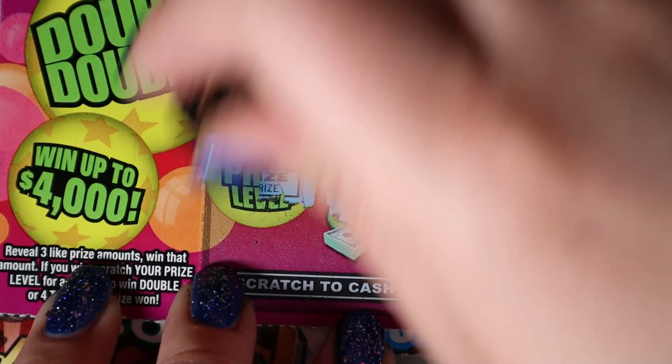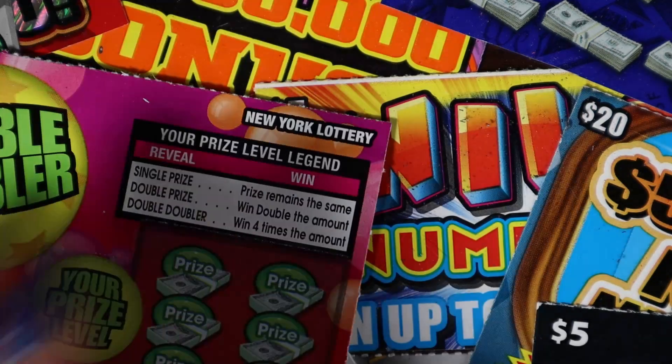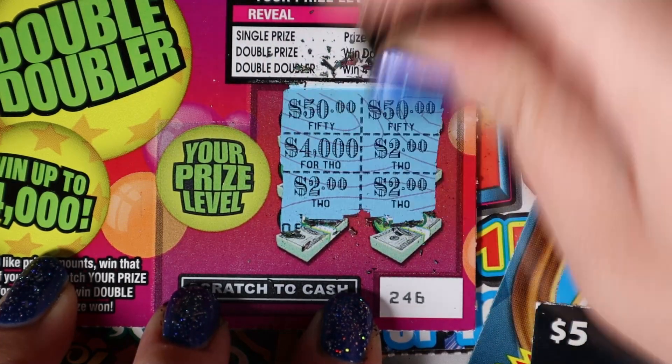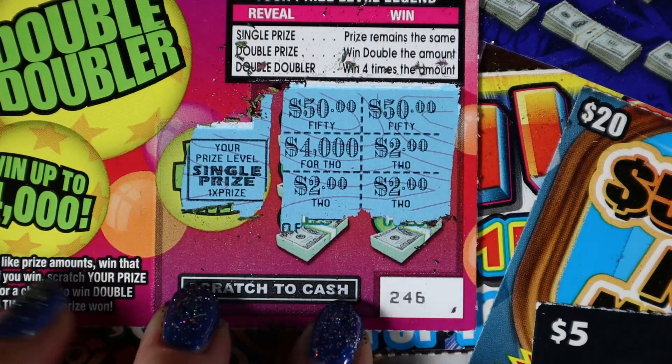Can we get a double doubler for 4, or single prize for 1? 2, 4, 6, 52, 4,000, 52 and 2 — okay, a double doubler, single prize for 2.